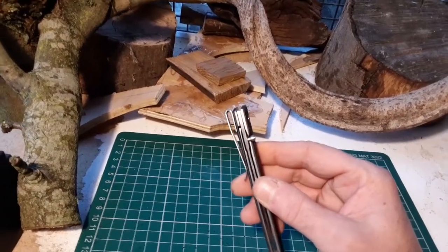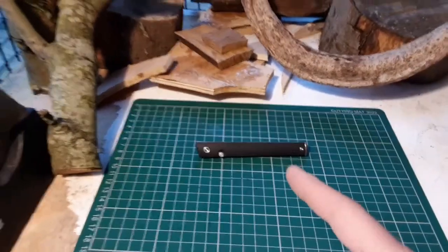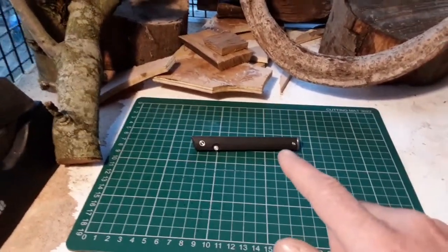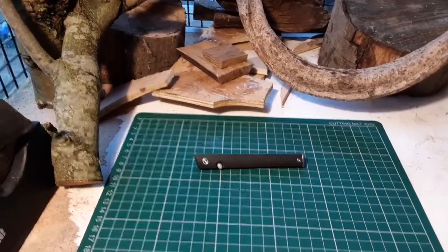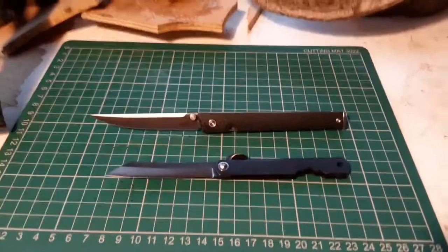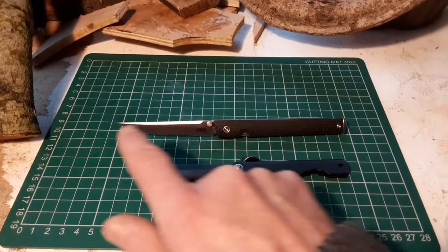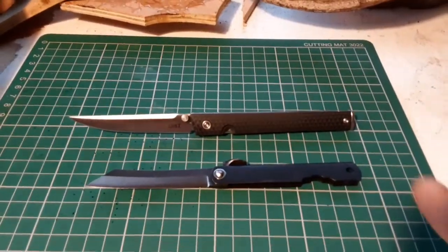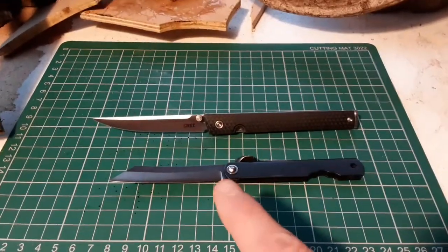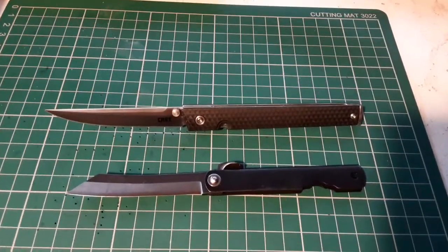I'm impressed with that. Let me just show you it next to the Higo Nakami - I think there's a bit of an influence there, although it's an American knife. There's a definite likeness going on. Before I even realized its similarity to the Higo Nakami, the first time I saw the CEO, one of the things I really liked about it was it kind of reminded me of one of those two-handed Japanese swords. And when you compare it to the Higo Nakami, there's definitely a resemblance there as well.